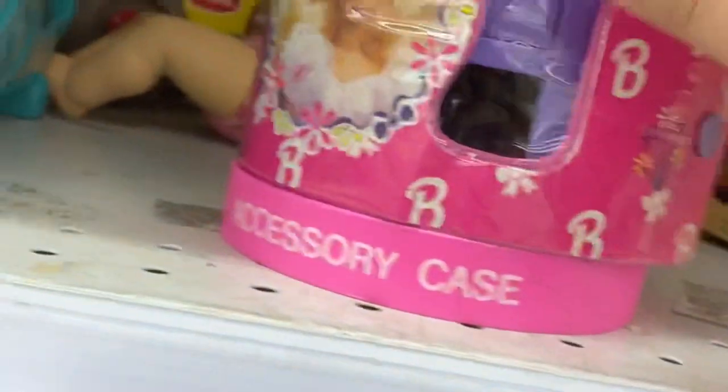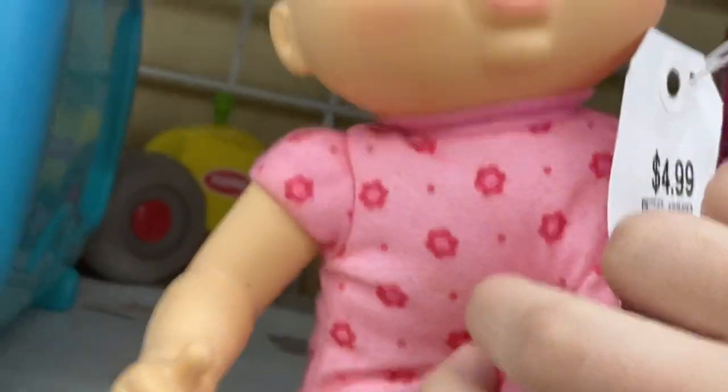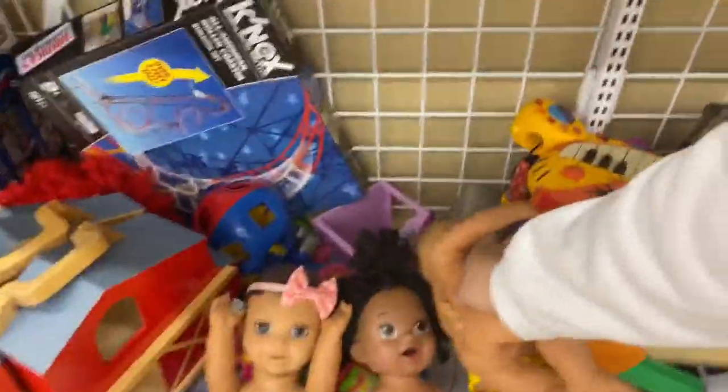We've got Barbie stuff — this looks like old Barbie stuff. I think my mom would like this since she likes Barbies. Love and Snuggle. They've got one of those water babies — this is the drinking wet one. It looks like it's empty right now.